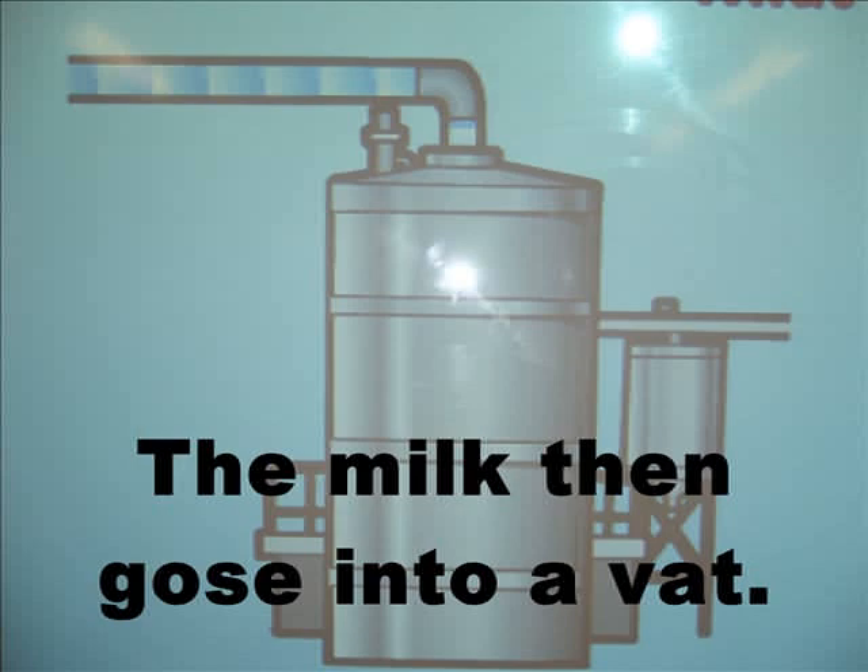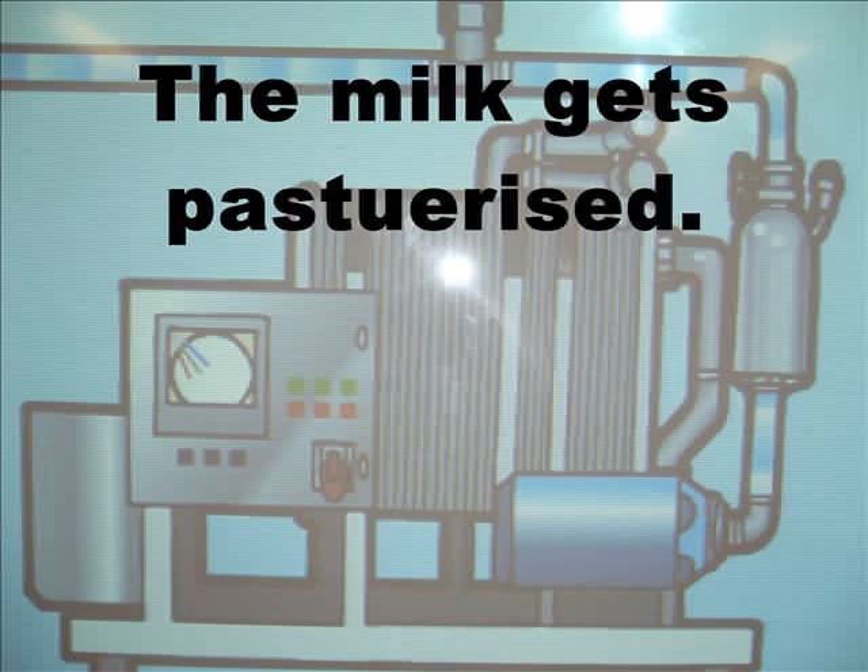The milk then goes into a vat. The milk gets pasteurized.